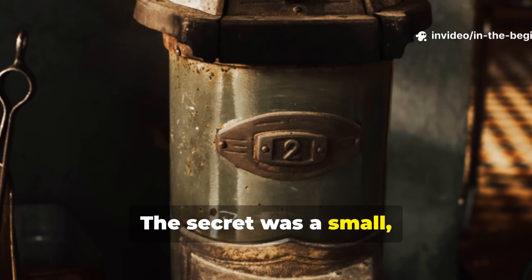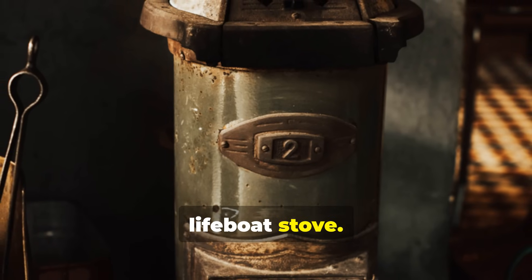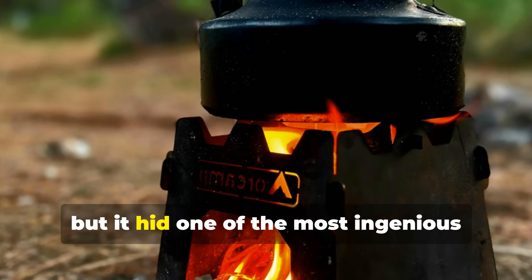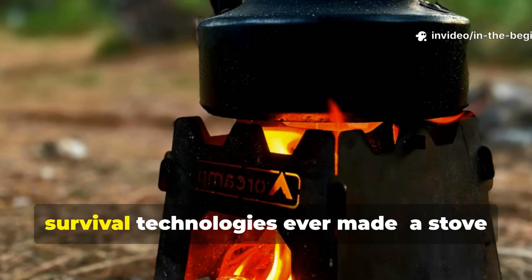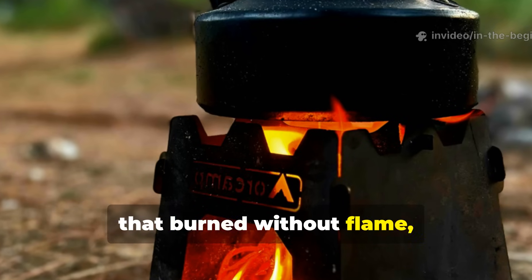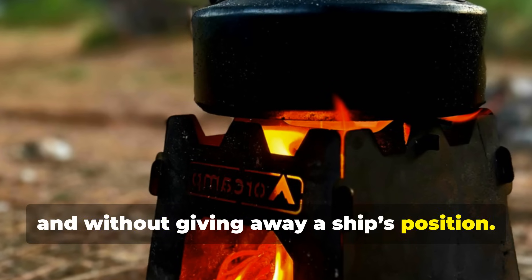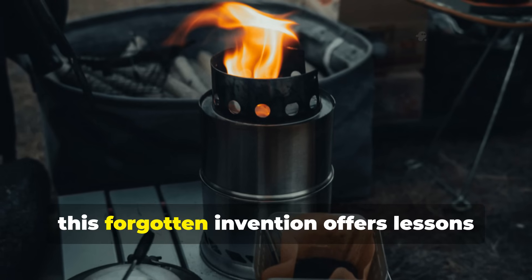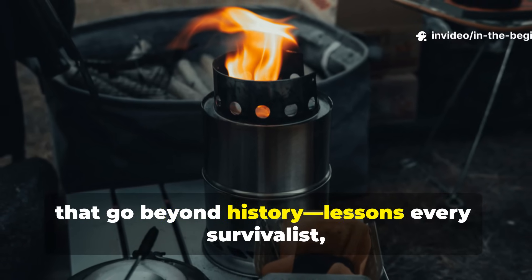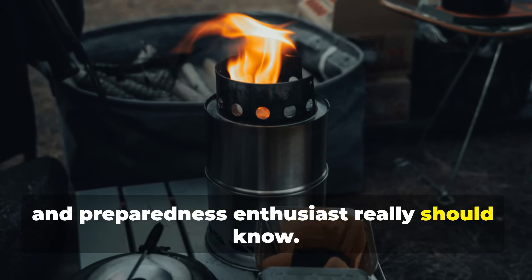The secret was a small, unassuming metal canister known as the lifeboat stove. It looked harmless, almost too simple, but it hid one of the most ingenious survival technologies ever made — a stove that burned without flame, without smoke, and without giving away a ship's position. Today, this forgotten invention offers lessons that go beyond history, lessons every survivalist, camper, and preparedness enthusiast really should know.